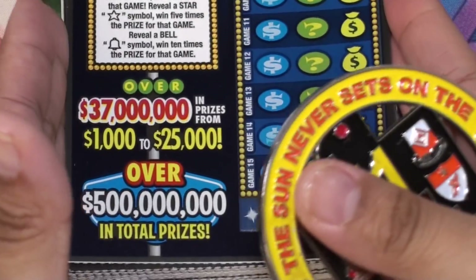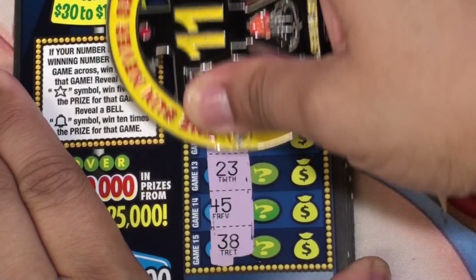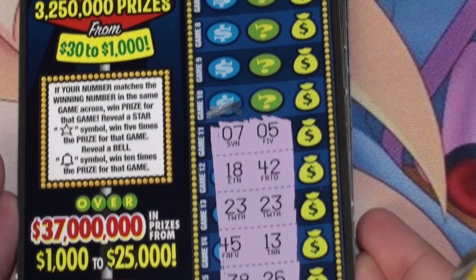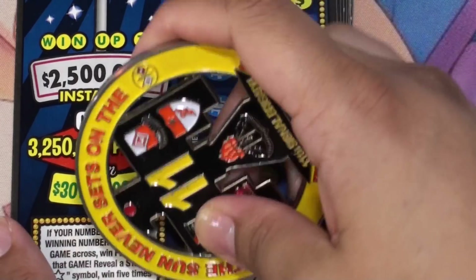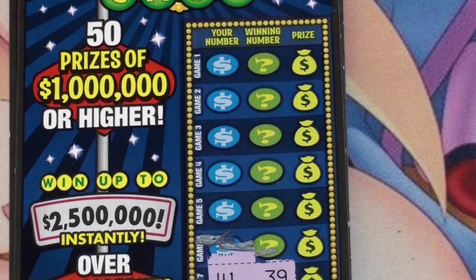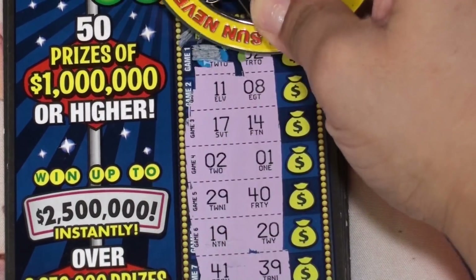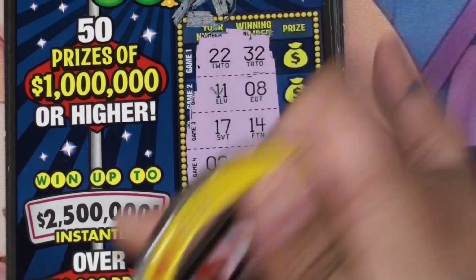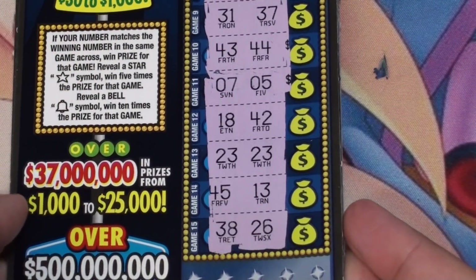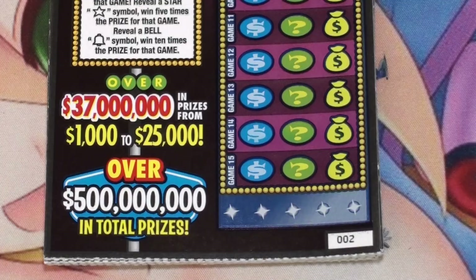Here we go, here's ticket one. We'll start at the bottom — we're looking to match numbers or find a bell or star symbol. We have matching 23s right there. Looks like we only have one pair of matching numbers here — the 23s. Let's check the price and it's a break-even $20 ticket.